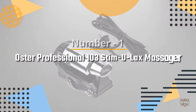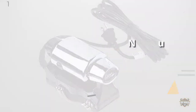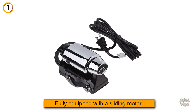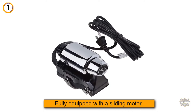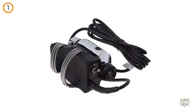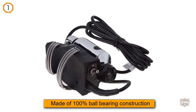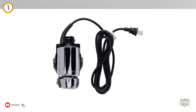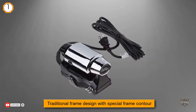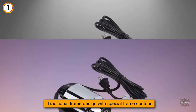Number 1. Most popular. Oster Professional 103 Stimulax Massager. The bad news is that the Oster Professional 103 Stimulax Massager is the only model still in production by this manufacturer. The good news is that this massager still delivers excellent service even years after its purchase. This handheld model has been used for years by barbers across the globe, designed to perfectly fit into one's hand.